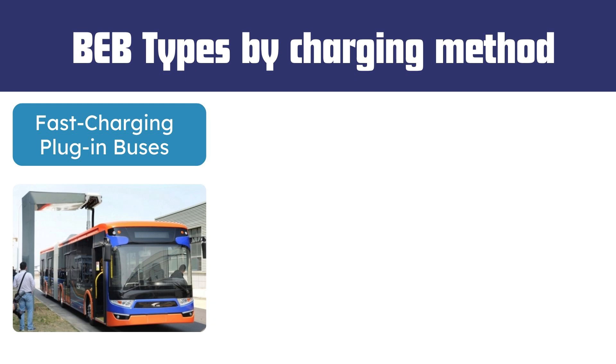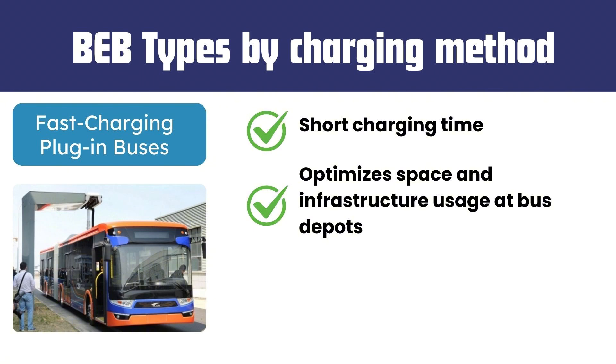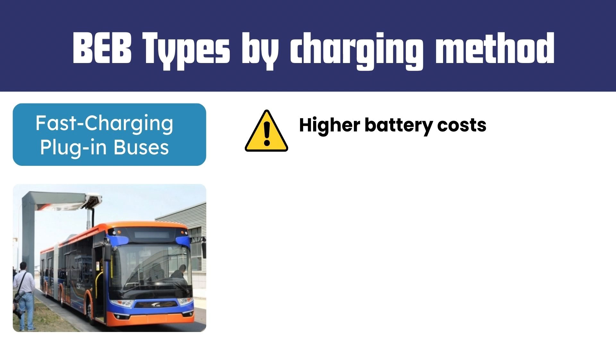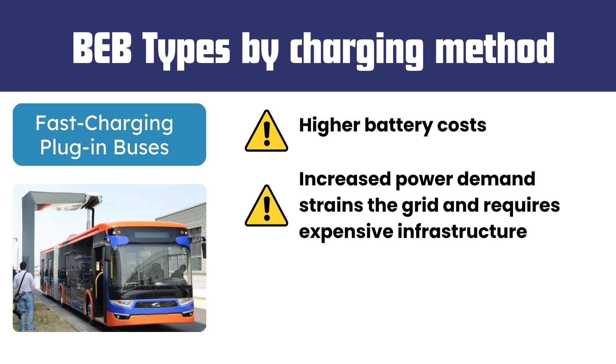The advantages of fast charging plug-in buses include short charging time and optimized space and infrastructure usage at bus depots. Smaller batteries are required, making the bus lighter. Disadvantages include higher battery costs, and increased power demand strains the grid and requires expensive infrastructure.